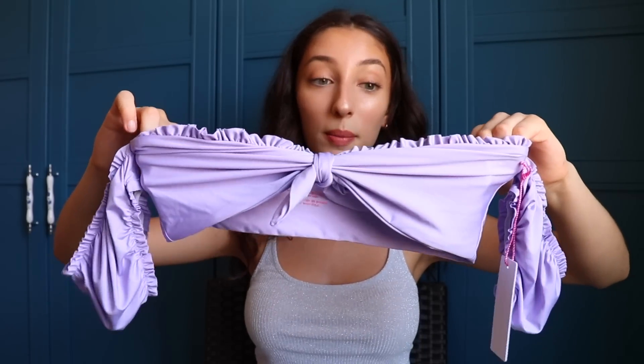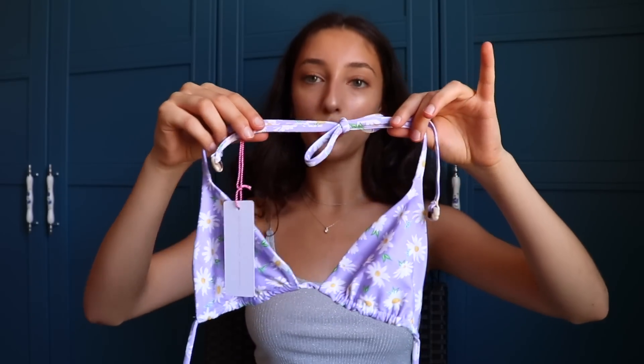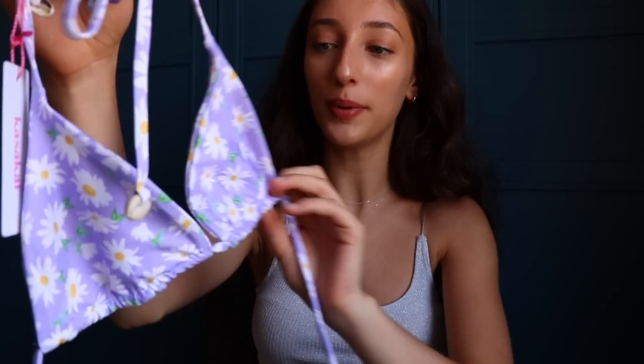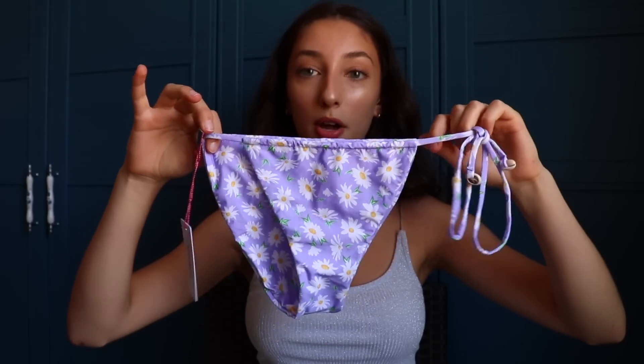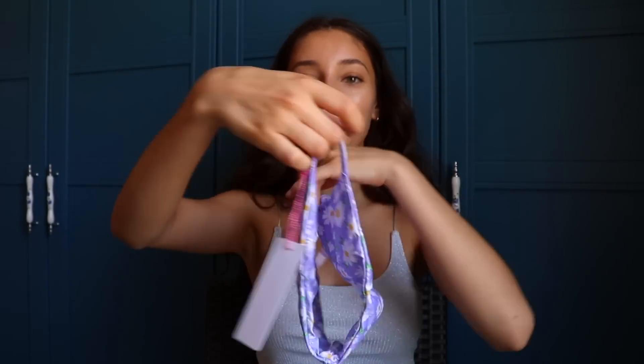The next bikini set is in a really nice purple color — it's a tube top style with these shoulder attachments, like shoulder pad things. There's a cute little bow in the middle and ruffles at the top. The bottoms are the same color and cut as the pink ones — super cute. The last item in the entire haul is this bikini set and I saved the best for last. It's a triangle bathing suit but the pattern — I love it so much. It's that purple color with a floral pattern. The bottoms match and they tie on one side with a string, and they're high-waisted.